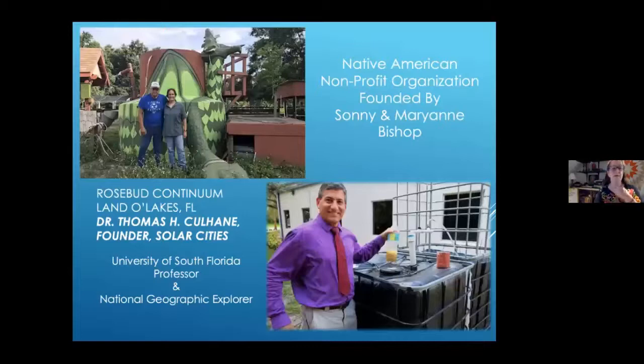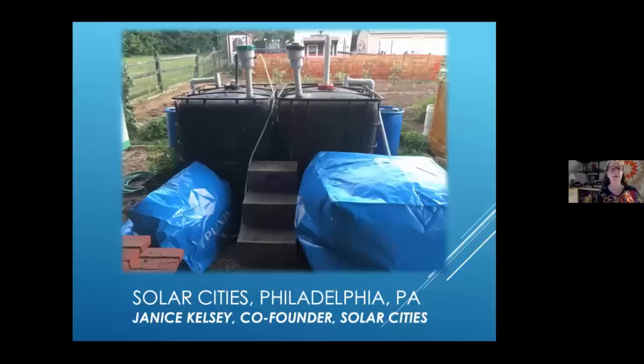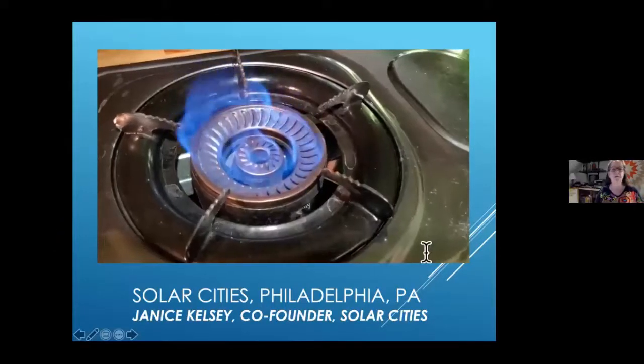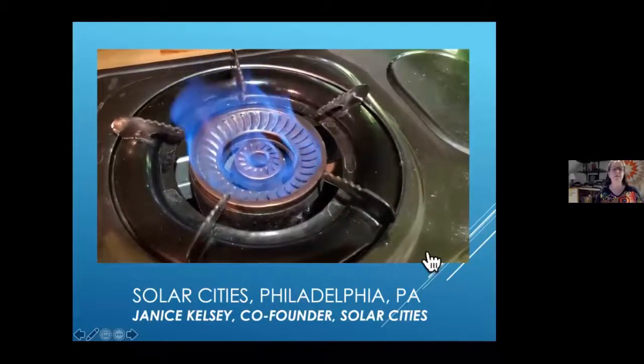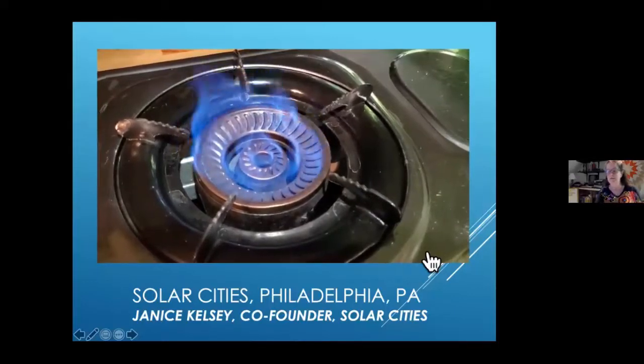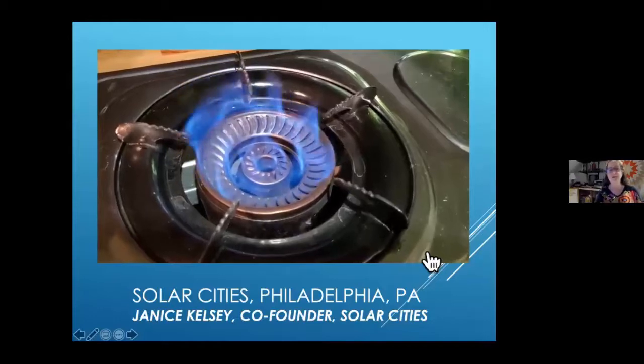T.H. Colhane is based down in Florida at Rosebud Continuum, where we have a biogas education hub — a home where people can go to Florida and learn. We have one in my backyard and Jody's backyard, since she's a mile away. My biodigester is two IBC tanks together. You can see it's a clean burning fuel — a clean blue flame — and I get this just from food waste. We originally inoculated it with manure, but now it's all just food waste.